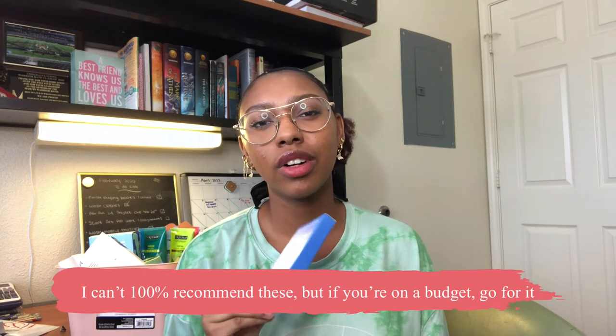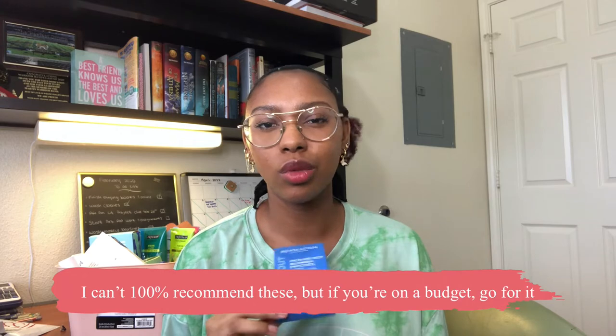The next product I didn't quite empty but wouldn't buy again are the Revolution Skincare Pimple Patches. I saw these at Target — they're cheaper and come with about 60, and they're made with salicylic acid, which I thought was cool. But they don't work as well as the Hero patches; they don't suck up the gunk out of your skin. I spent money on them so I'll use them up, but I wouldn't recommend them.